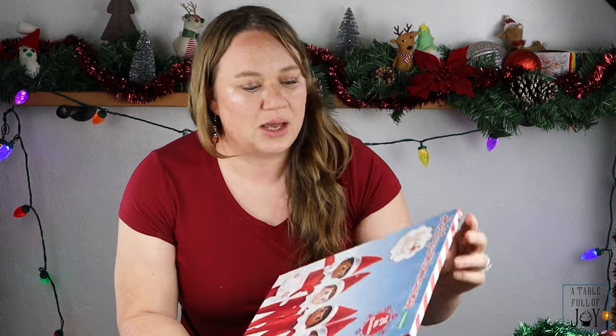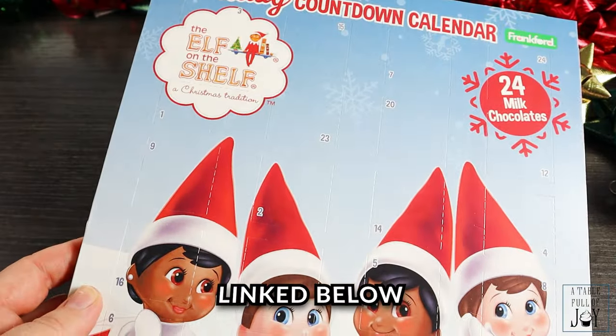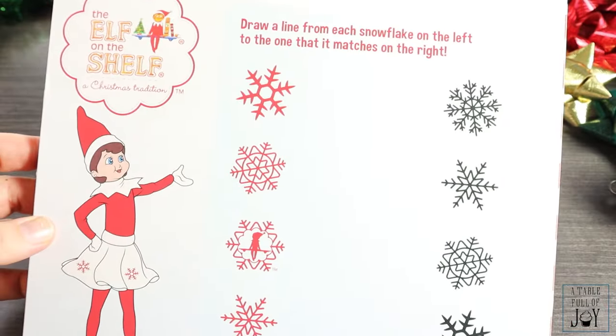Next up from Target is the Holiday Countdown Calendar, which is the Elf on the Shelf version. This might be really fun if you do Elf on the Shelf with your kids. The back has a cute snowflake matching game. This one was only $3 from Target. The chocolate is a little Christmas tree shape — I like this better than the Favorite Day one and better than the one from Sprouts. The chocolate doesn't have a ton of flavor but I do like it, and it's cheaper. Your kids will probably like it.